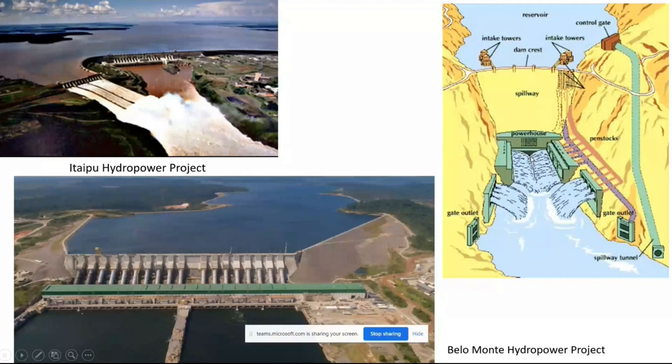When there are storage projects, the powerhouse is built very near or adjoining to the dam. But if it is a run-of-river project, the dam site and the powerhouse site are separated by several kilometers, sometimes several meters.